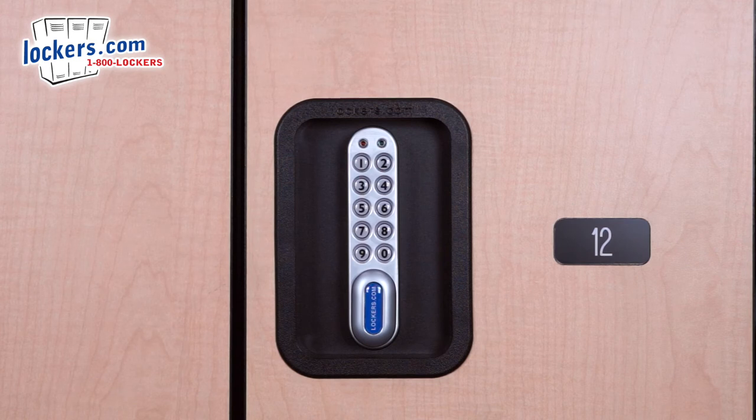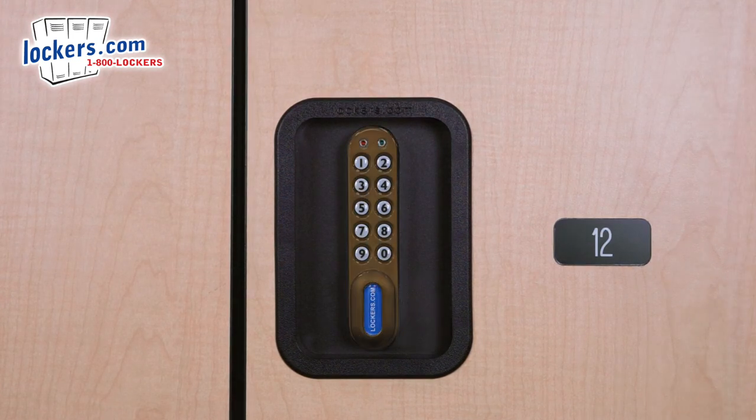Electronic locks are available in a silver, black, or gold finish.